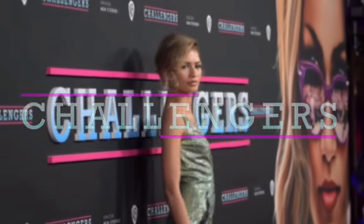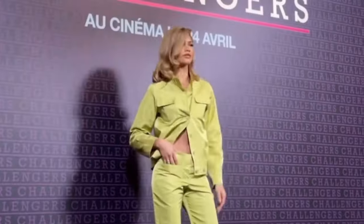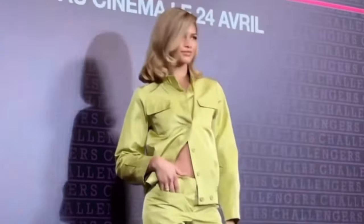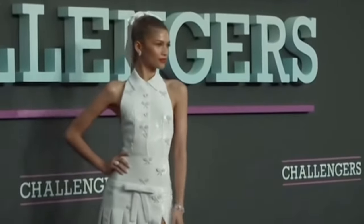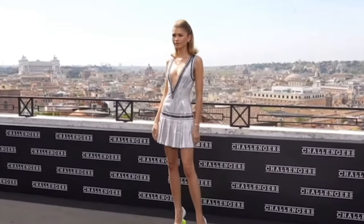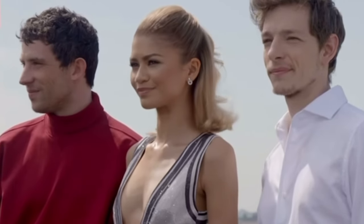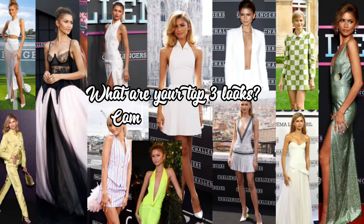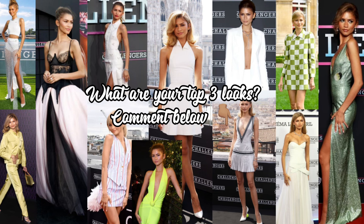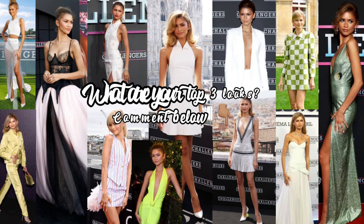The Challengers world movie premiere has ultimately come to an end and unless you've been existing on another planet, the fashion statements and moments we've been getting from the incredible style icon Zendaya have been nothing short of fabulous. In today's video we will be ranking all the looks she served during the entire movie premiere press tours and photocall. But first, what are your top three looks? Let me know in the comments and let's see if it matches my top three.